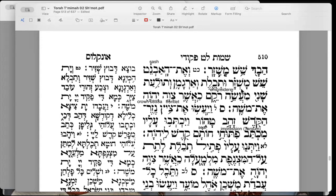The sash is shesh mushzar — twisted linen — with blue, argaman purple, tolaas shani crimson yarns. Shani is possibly silk, because the word tolaat means a worm, so this may be referring to silk. Ma'aseh rokeim — the work of an embroiderer — could also possibly mean embroidery work.